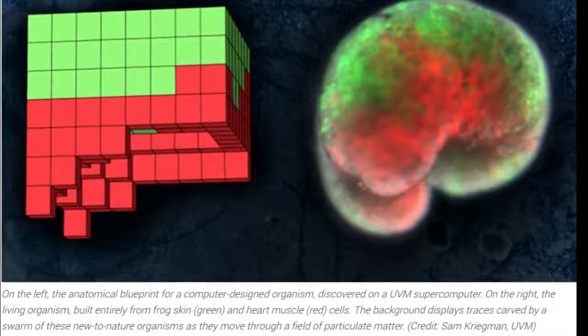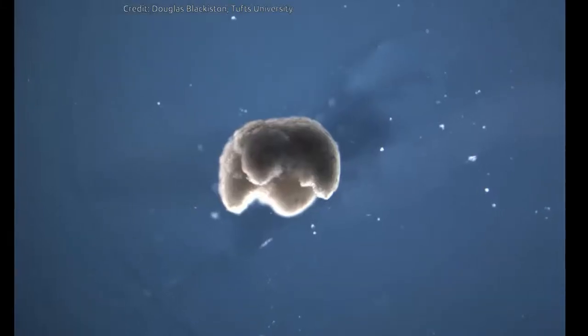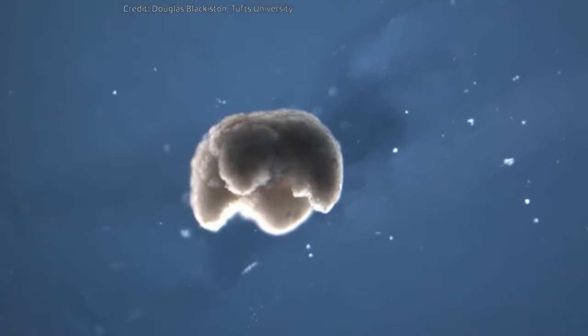A book is made of wood, but it's not a tree. The dead cells have been repurposed to serve another need. Now a team of scientists has repurposed living cells, scraped from frog embryos, and assembled them into entirely new life forms.